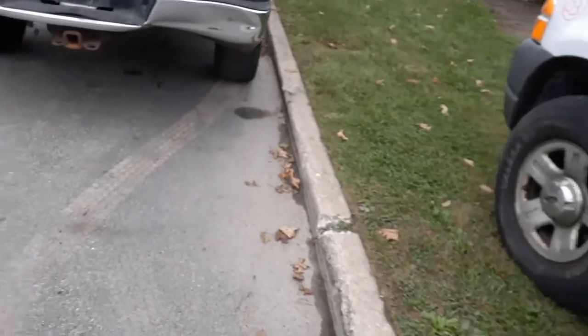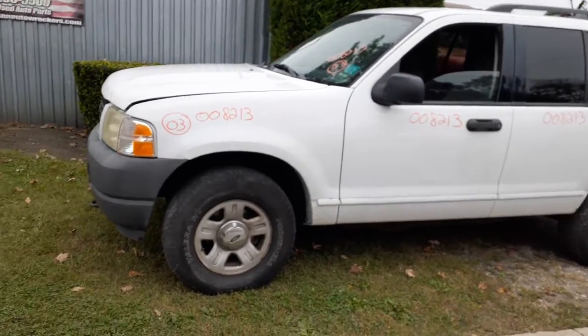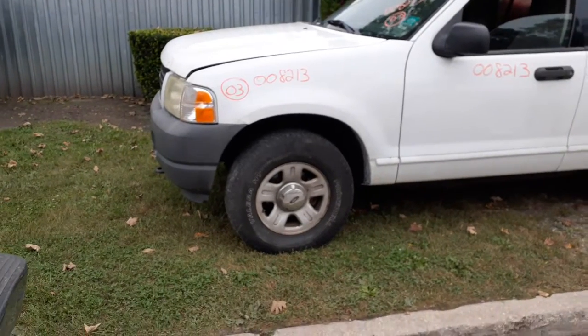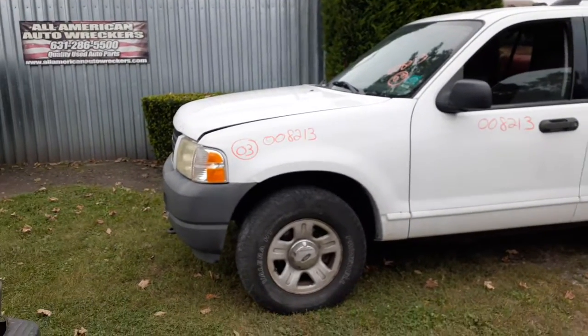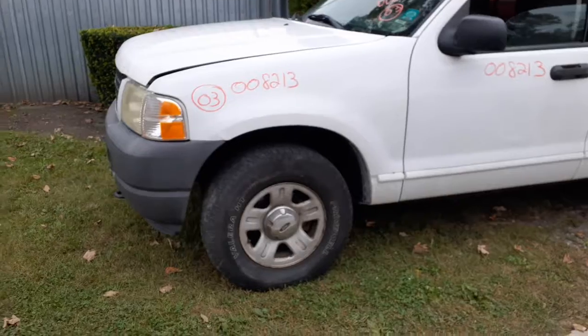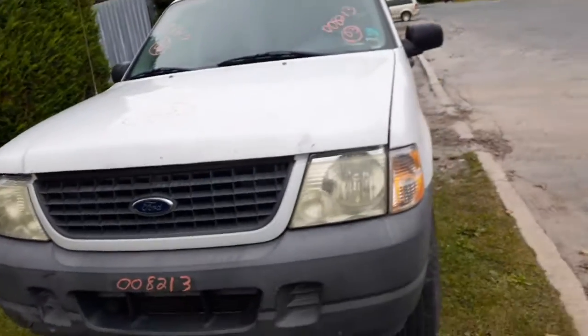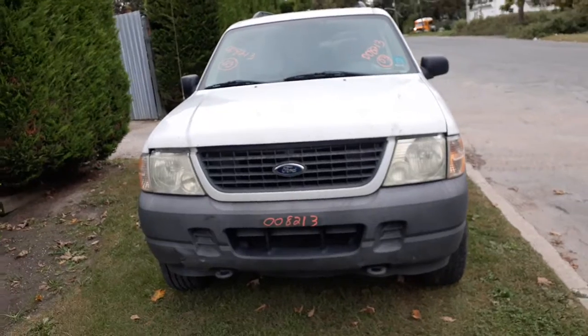To recap: it's a 2003 Ford Explorer XLS, 4.0 automatic 4x4. It's got a bad transmission, some rot around it, a little damage up front, and the hood's no good. Stock number is 8213, 178,000 miles. Exterior color is white — paint code YZ. Interior trim code is RT, which is a grayish plaid type of deal.